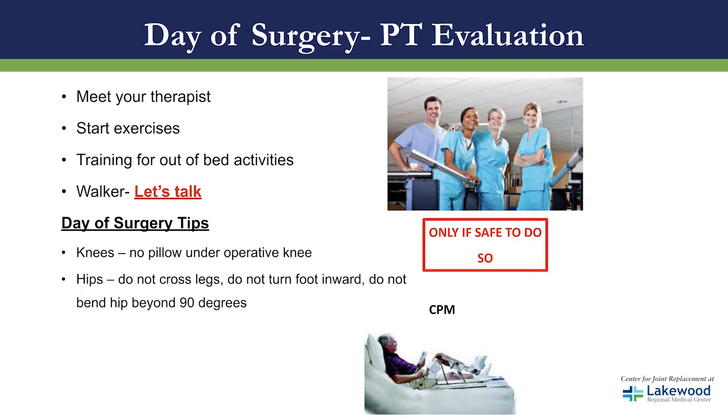For the total knee replacement, please avoid putting a pillow under your knee as this could create a problem in the future. For the hip, please remember all three precautions: you cannot bend your hip beyond 90 degrees, you cannot cross your leg beyond midline, and you cannot turn your foot inward. Violating any of these precautions could cause your hip to dislocate. For total knee replacement patients, some surgeons prescribe a continuous passive motion machine, or CPM, used while in bed to improve passive range of motion on the newly operated knee.